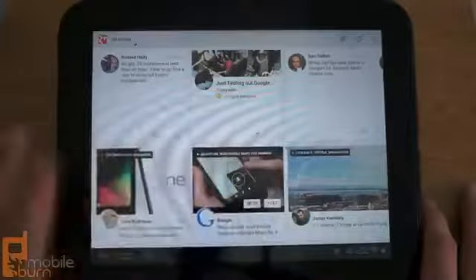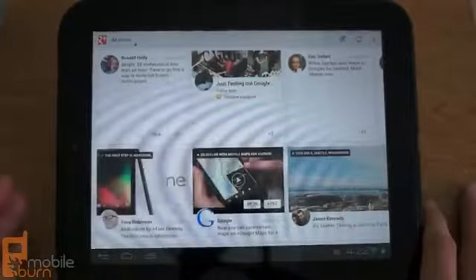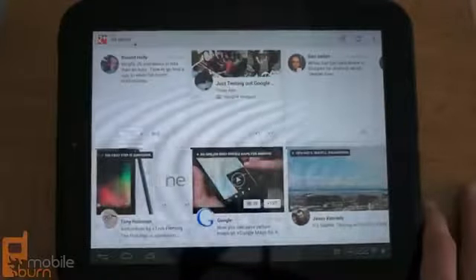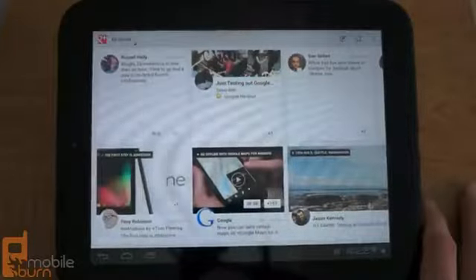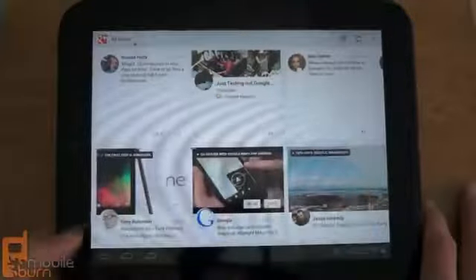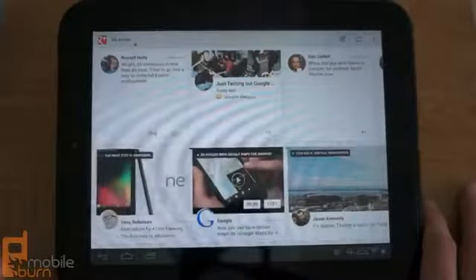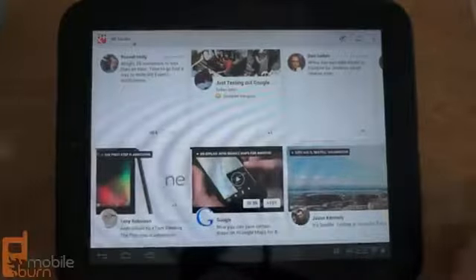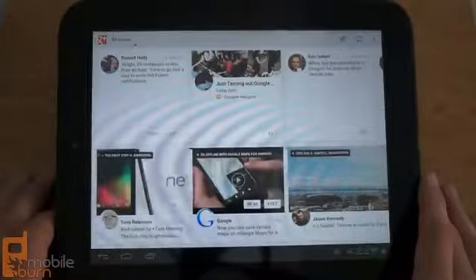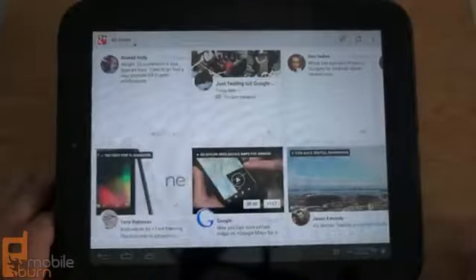The app takes advantage of the larger display. One of the biggest differences between the old phone version and the current tablet version — and also the updated phone version — is the new light-colored UI. Gone is the old dark UI theme, replaced with lighter colors that, in my opinion, looks a bit cleaner than before.